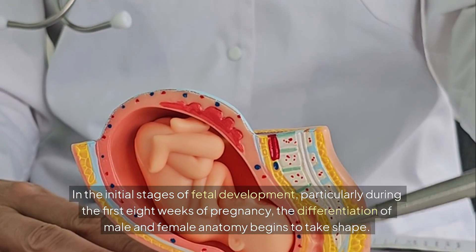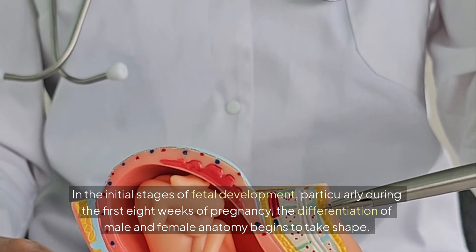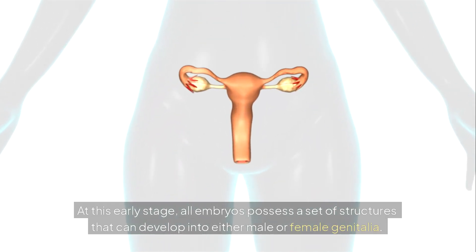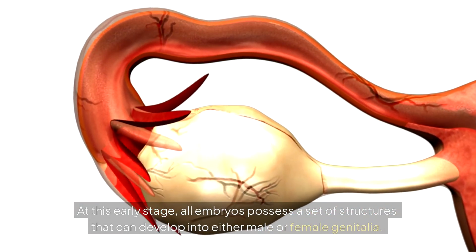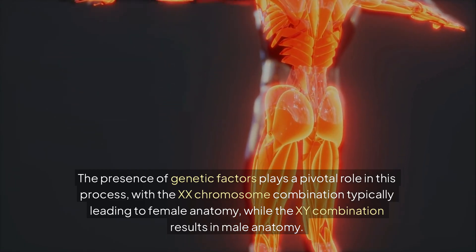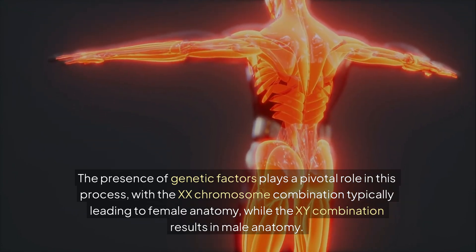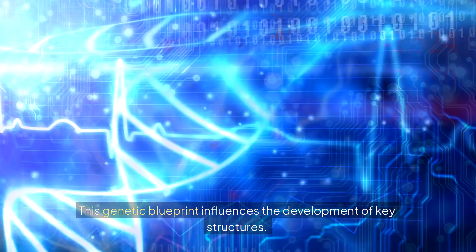In the initial stages of fetal development, particularly during the first eight weeks of pregnancy, the differentiation of male and female anatomy begins to take shape. At this early stage, all embryos possess a set of structures that can develop into either male or female genitalia. The presence of genetic factors plays a pivotal role in this process, with the XX chromosome combination typically leading to female anatomy, while the XY combination results in male anatomy. This genetic blueprint influences the development of key structures.